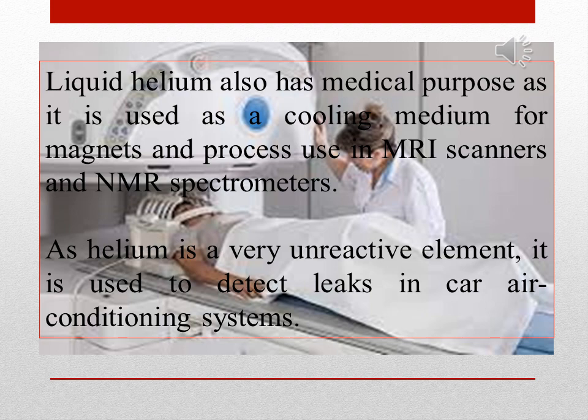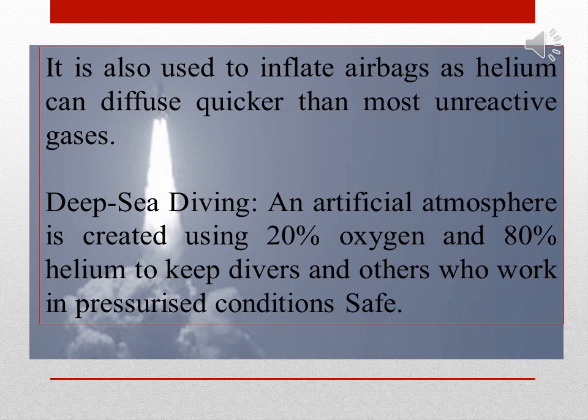As helium is a very unreactive element, it is used to detect leaks in car air conditioning systems. It is also used to inflate airbags as helium can diffuse quicker than most unreactive gases. For deep sea diving, an artificial atmosphere is created using 20% oxygen and 80% helium to keep divers and others who work in pressurized conditions safe.